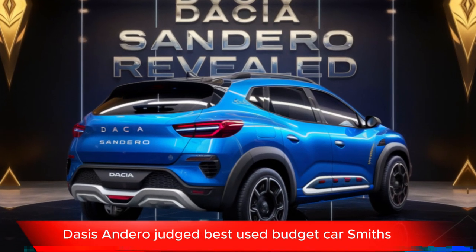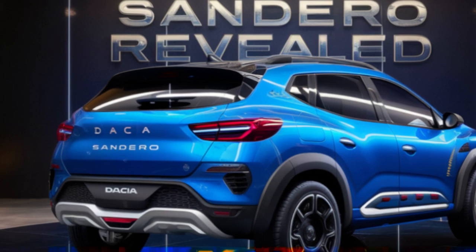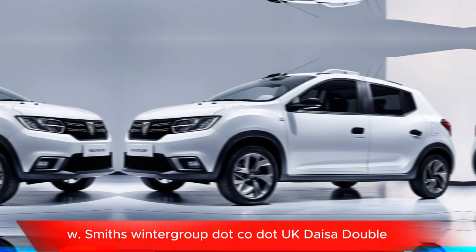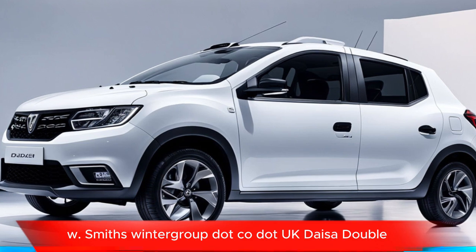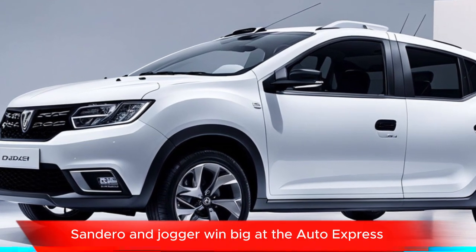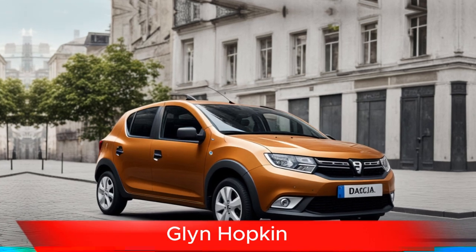Sources and related content: the Dacia Sandero was judged best used budget car by Smiths Motor Group. The Sandero and Jogger also won big at the Auto Express New Car Awards 2023, recognized by Glyn Hopkin.